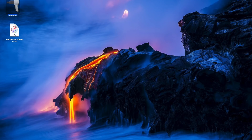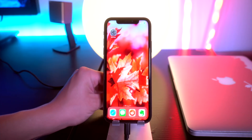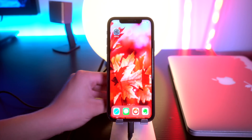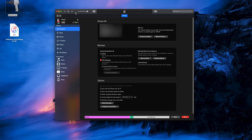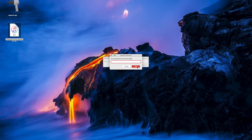Now open up Cydia Impactor. Make sure your iPhone is plugged into the computer via the Lightning cable, trust the connection, and make sure your phone appears in iTunes. Then quit iTunes. If your device shows up in Cydia Impactor, you're good to go. Drag and drop the IPA file onto Impactor, enter your Apple ID, and click OK.